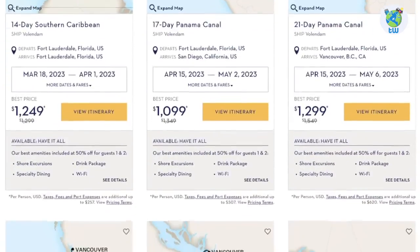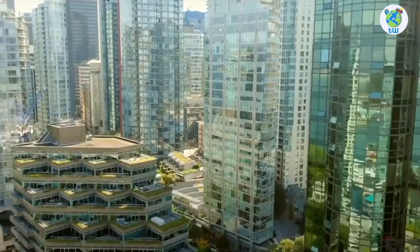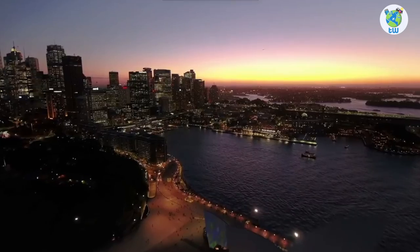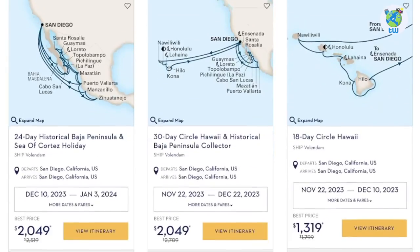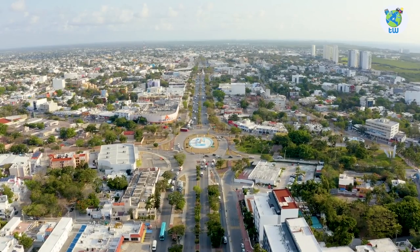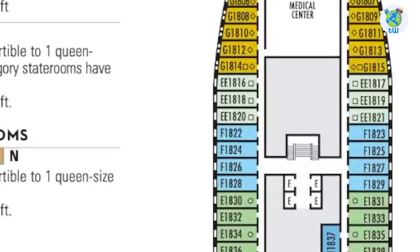The itinerary includes 4 to 94 days of sailing from San Diego, Vancouver, Anchorage, Seattle, Fort Lauderdale, Buenos Aires, and Sydney, to Alaska and Yukon, Caribbean, Grand Voyage and World Cruises, Hawaii and Tahiti, Mexico, Pacific Coast, and Panama Canal.